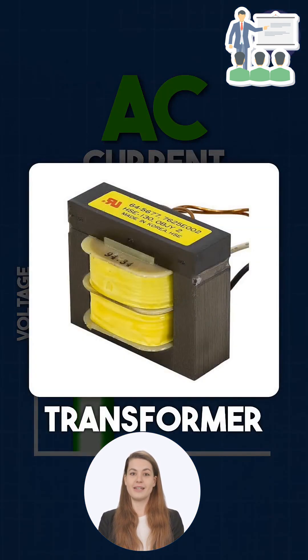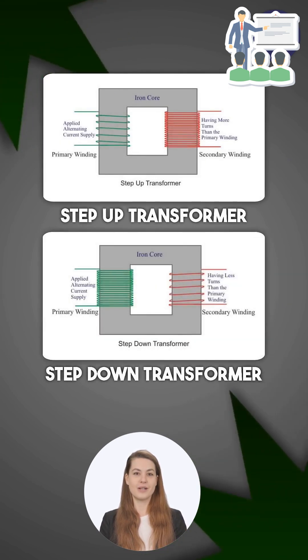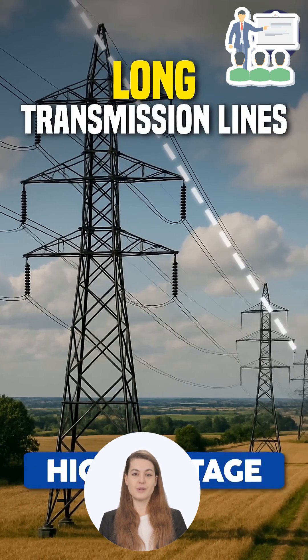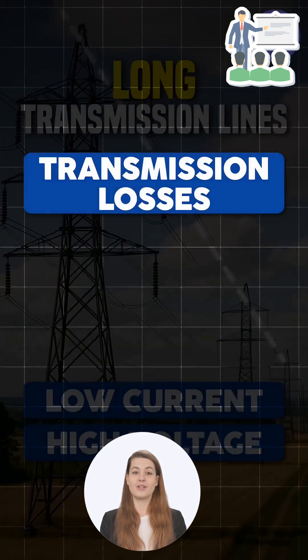The biggest advantage of AC lies in its flexibility. With the help of transformers, we can easily step up or step down the voltage. And here's the catch — transformers only work with AC because they rely on electromagnetic induction.